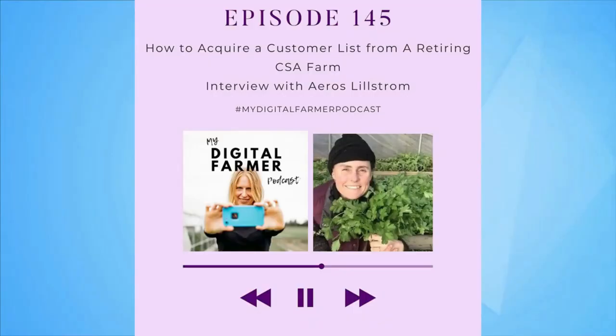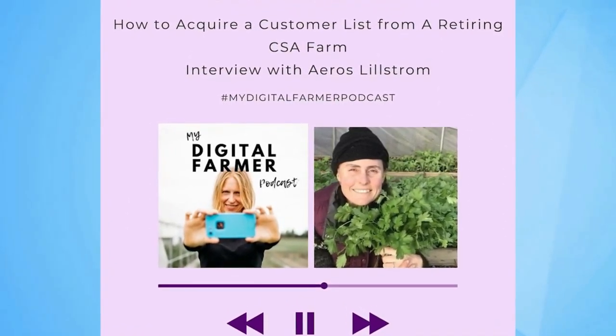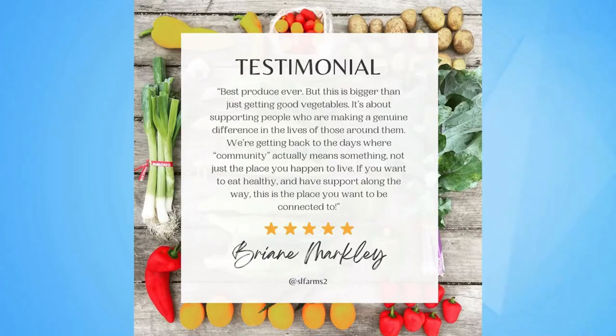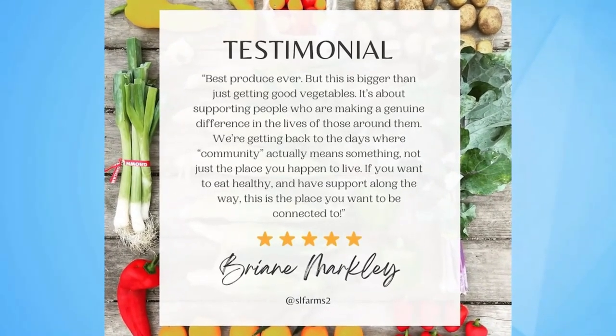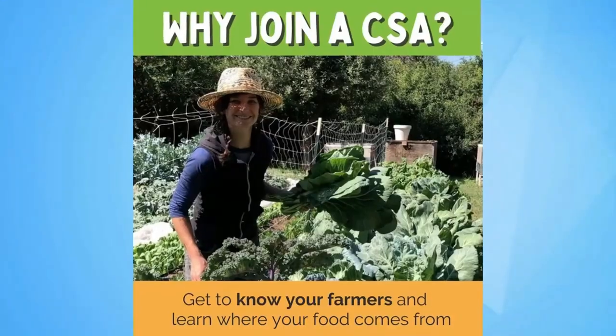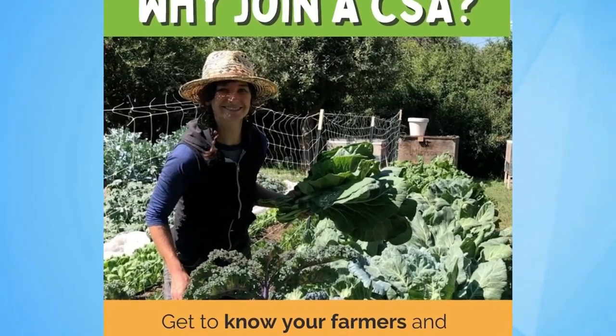Once you've established that core group, they will actually begin to promote for you. Remember, they hang out with other people like them — they know where other people are who love to cook. If you ask them, 'Can you find me one more customer?' that's how a lot of CSA farmers start out. They will often help you find the next ten to twenty people. That's really all you need to get started. Once you get those high retention rates, you can begin to share testimonials on your social media, get people on your email list, and start talking about this as an opportunity to join your CSA.